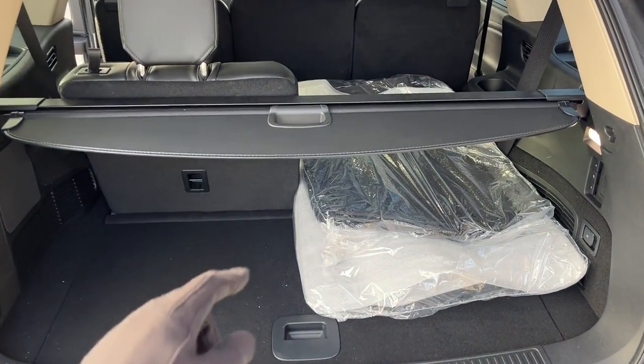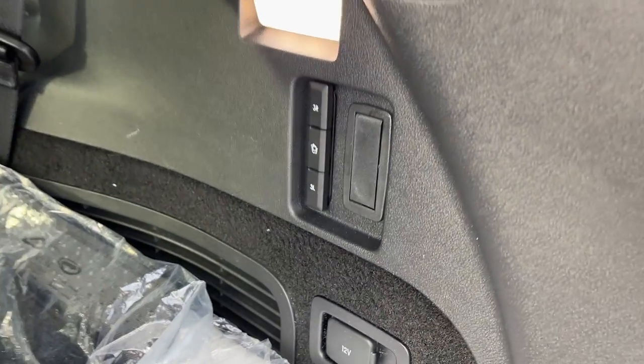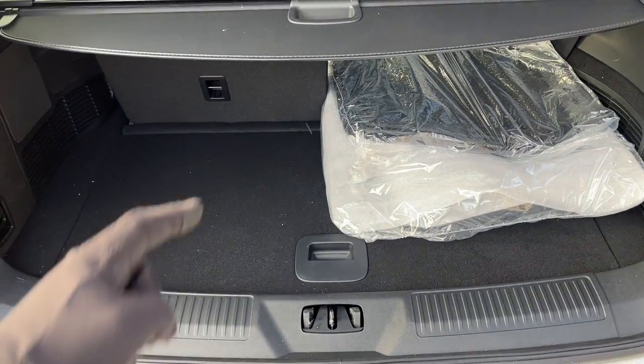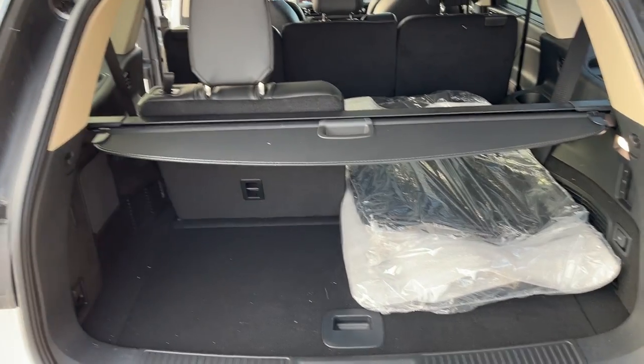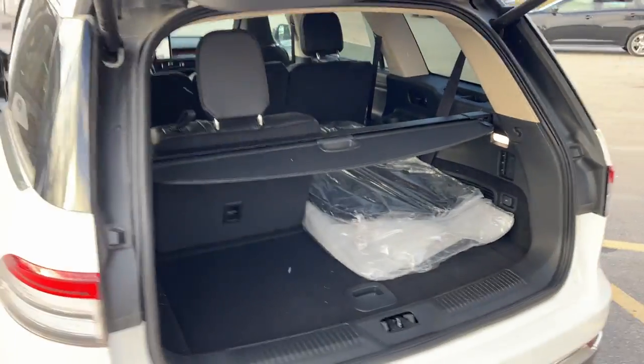Back here you do get some storage, and you get even more when the rear seats are folded down with just a push of a button. You can also fold them up with those buttons as well. First and second row floor liners, some storage underneath — be sure to check out the link in the description for photos of all the different rear configurations with the seats down and such.